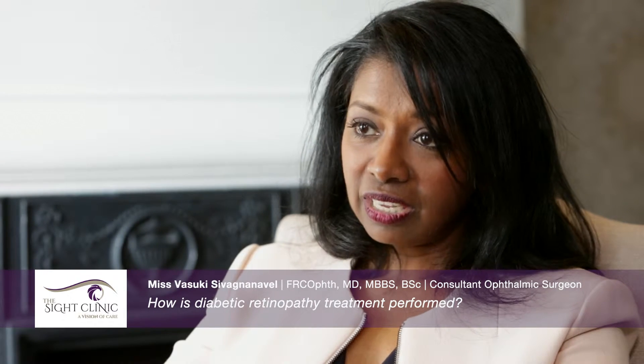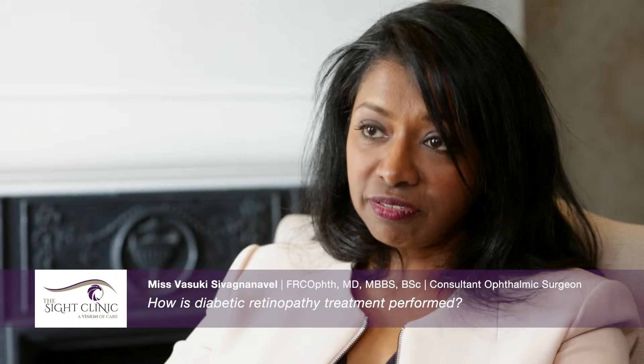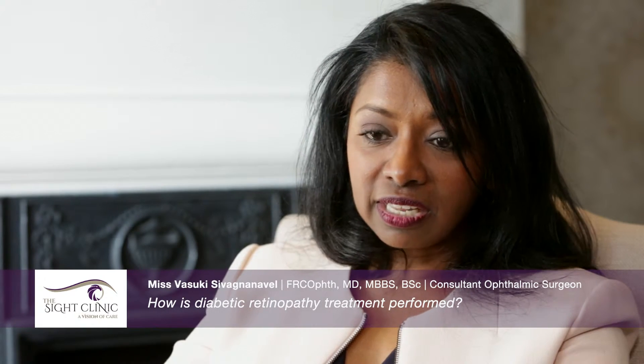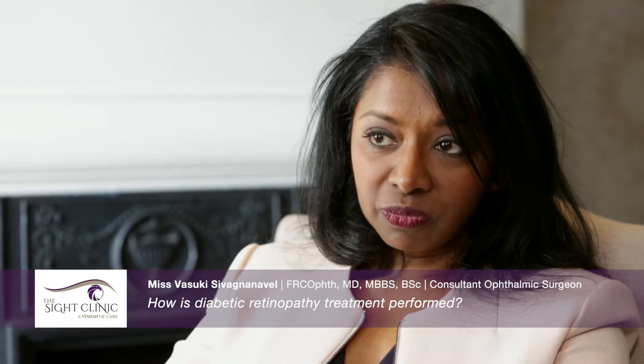The treatment of diabetic maculopathy is where the most exciting advances have occurred in the last few years. Currently the main treatment for this in the NHS is still laser, and laser is very effective at preventing visual loss. Certainly if there was a small area of leakage from diabetic maculopathy, laser would be perfectly indicated. However, laser is not safe to use when the swelling involves the very centre and is greater than a certain degree. In the NHS, any macular edema less than 400 microns is treated with laser, even if it involves the centre.